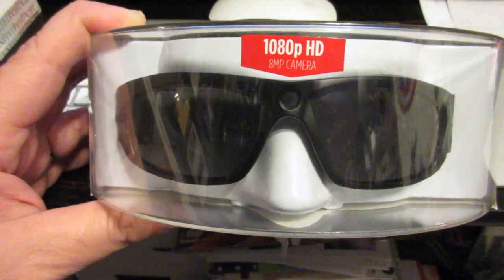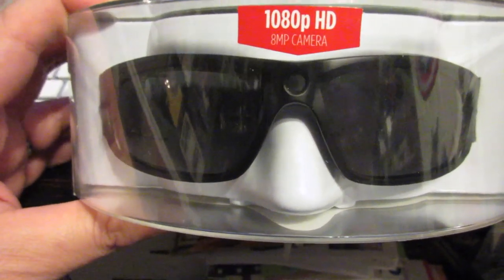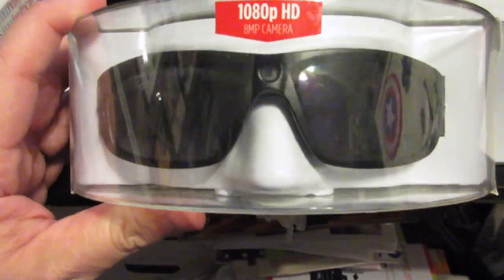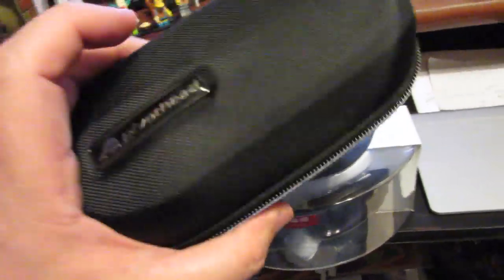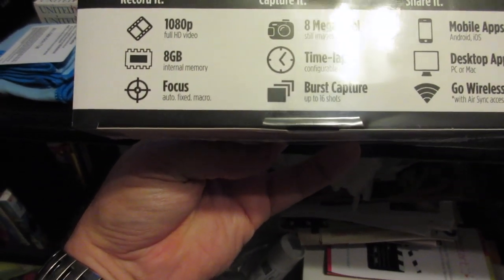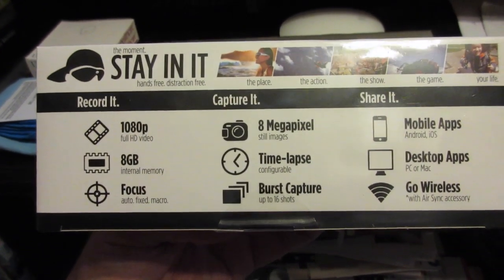As you can see on the package, these Pivot Head glasses record in 1080p HD and they have an 8 megapixel still camera. These glasses have been retailing for $200. On Black Friday they were retailing for $169 and you got a bonus hard case with it as well. They record in 1080p full HD video at 30 frames a second, or you can shift it to 720p and record at 60 frames a second.